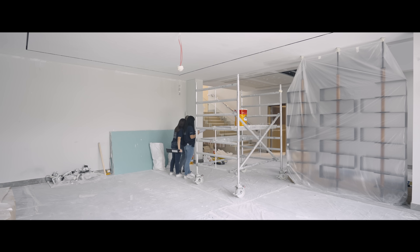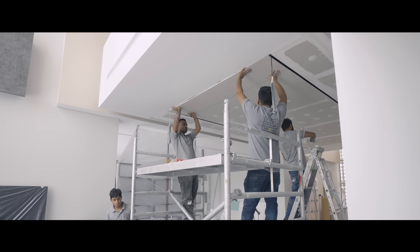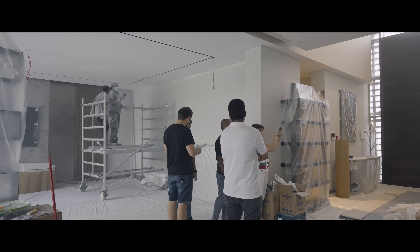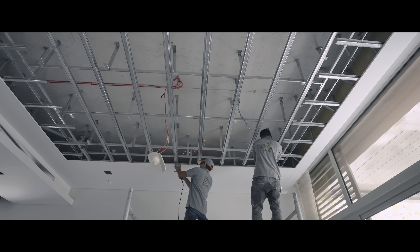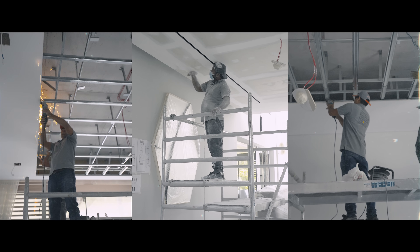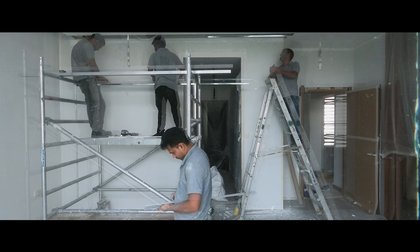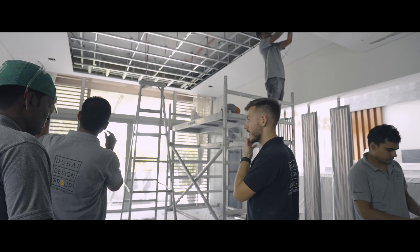I want to take you through the entire process from the initial scope of work to the estimated timeline for completion. Our vision for this modern villa is nothing short of extraordinary. It's not just a house, it's a masterpiece of design and functionality. The scope of work for this project is extensive and covers several crucial aspects.